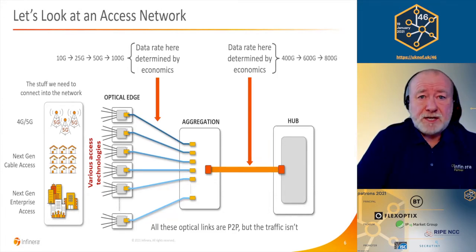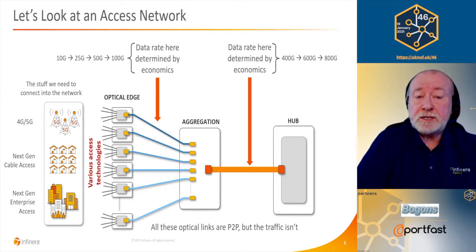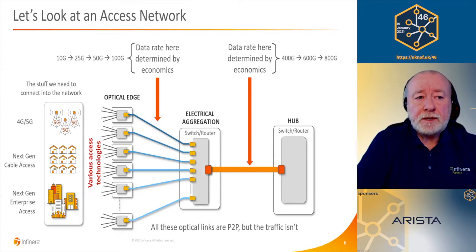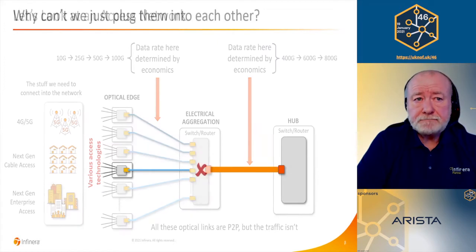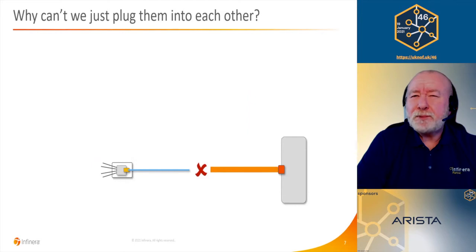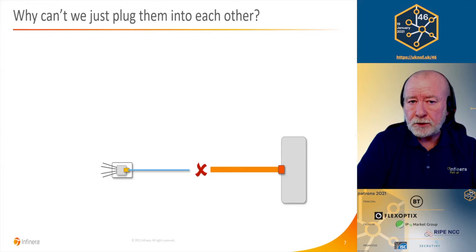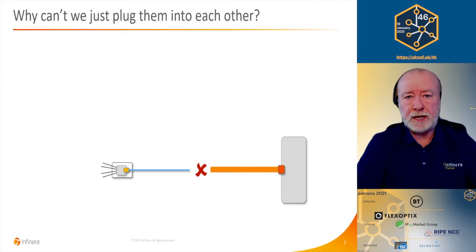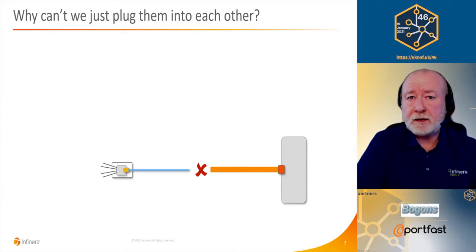The data rate between the optical edge and aggregation is determined by economics — you don't want, and can't afford, to put too high a data rate transponder into something like a cell tower. Between aggregation and hub sites, it's a different set of economics: the faceplate density on the switches and routers in the hub site. That could max out the data rate from an individual pluggable — today it's 400 gigabit ethernet, but we're moving to higher data rates. So we need electrical aggregation at these intermediate points to perform that speed change.